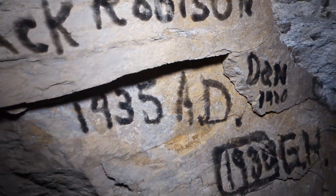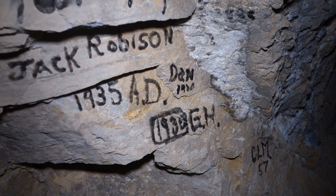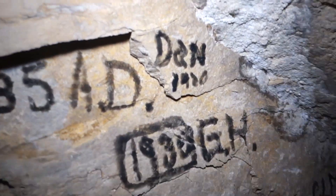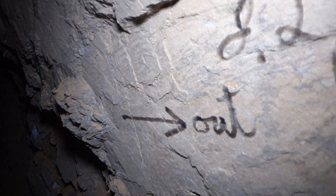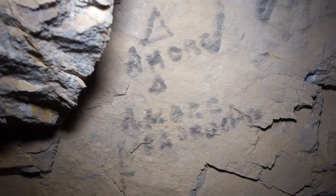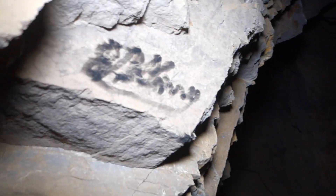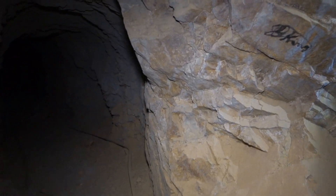Check out this miners' graffiti — Jack Robinson, 1935. There's a 1920 date right there too. It says 'out that way.' All this miners' graffiti is really cool. There's some neat stuff over here — basically just numbers and some names.